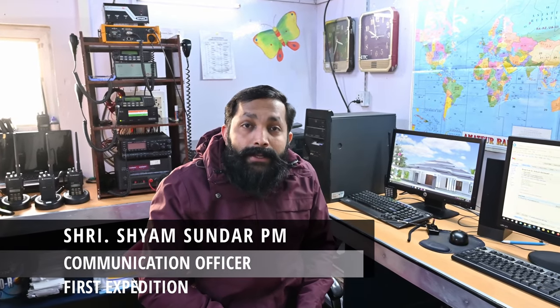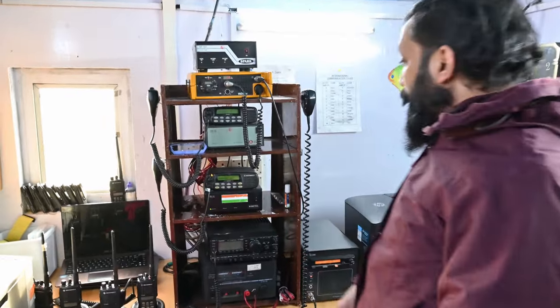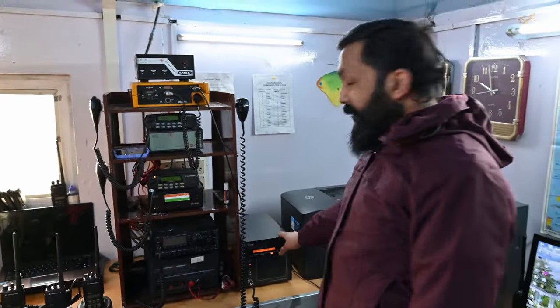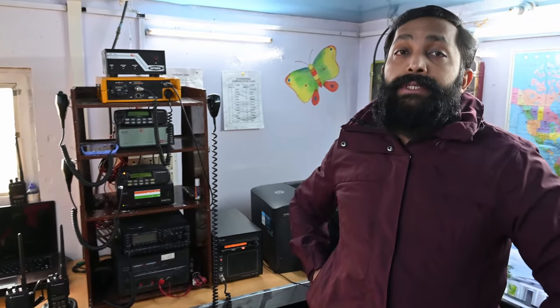I am Shamsundar PM, 38 years old, from Kannur, Kerala. This is my first expedition to Antarctica. I am communication in charge and IT in charge. Communication is most important here, because field work parties and convoy teams going outside need to communicate regularly. We use VHF — very high frequency — and HF — high frequency radios.